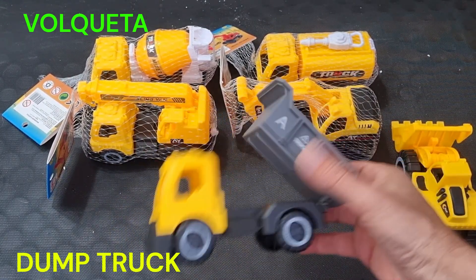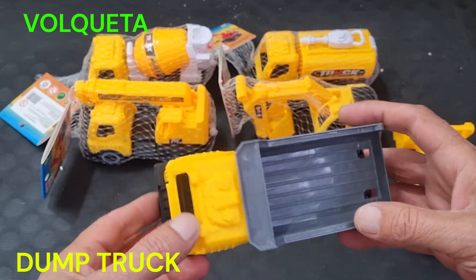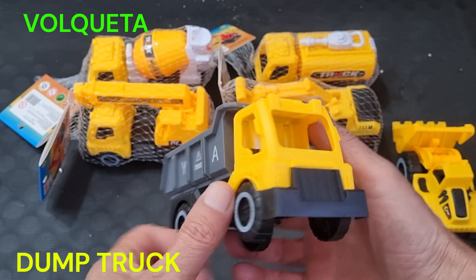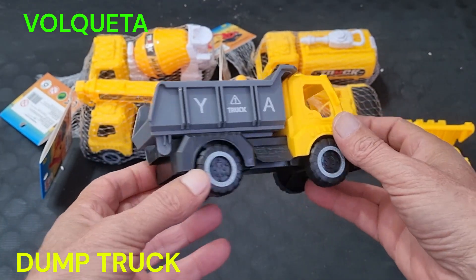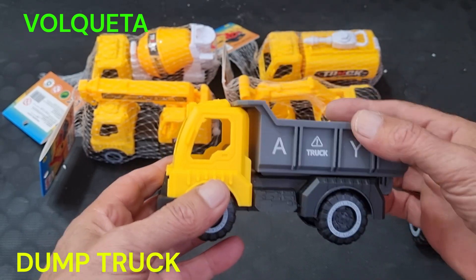Una volqueta es un tipo de vehículo pesado utilizado principalmente en la construcción y la minería para transportar grandes cantidades de materiales sueltos, como tierra, arena, grava, escombros y otros materiales similares.